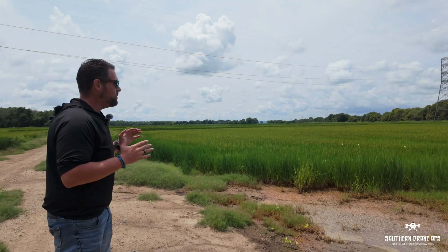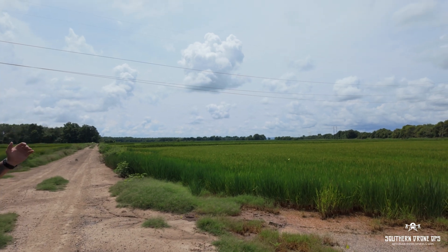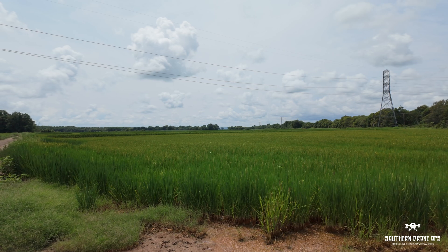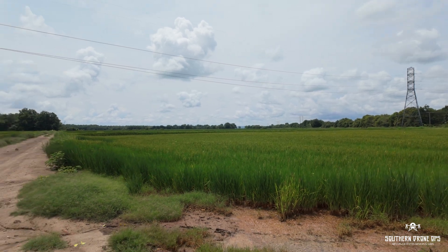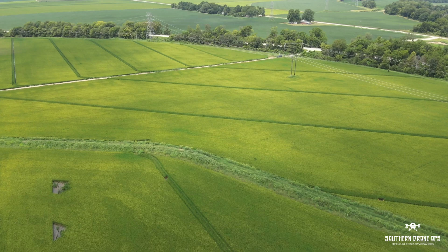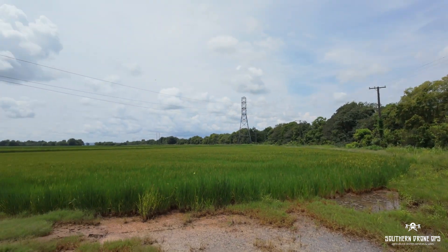He's got rice in it now, but just take a look around. We are literally flanked with every possible issue you could have encountering in the field when spraying. Pulling on the right, we've got telephone poles — those are power poles transecting there on the left-hand side.